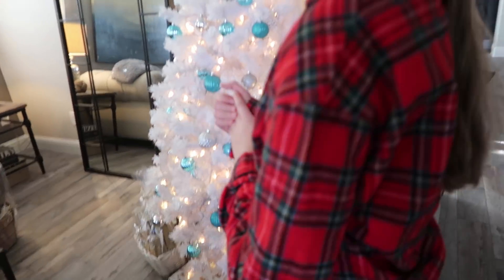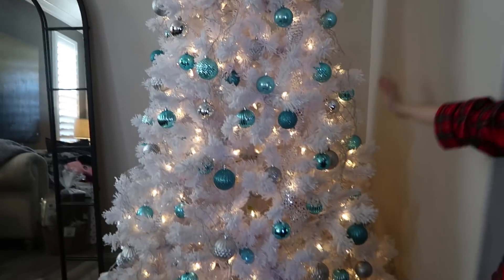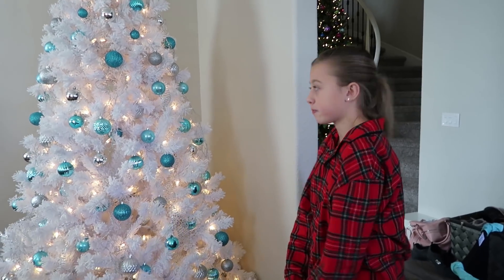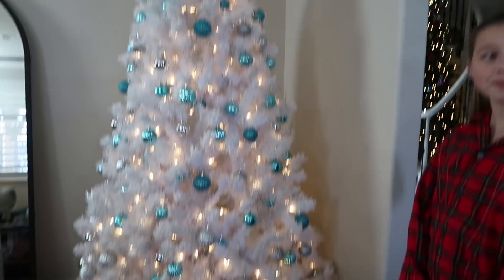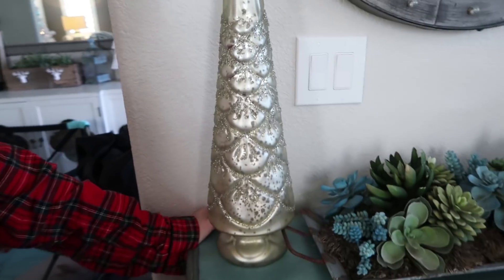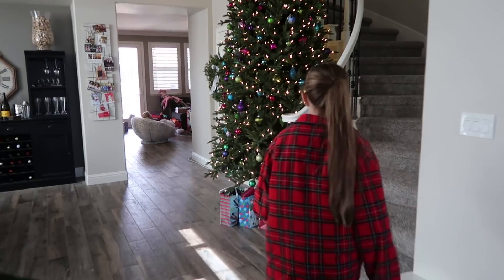In this room we have our blue and silver white Christmas tree, which is probably my favorite - I think it's our prettiest Christmas tree. I really like the white Christmas trees. There's still some presents under there for grandparents and stuff that haven't come by yet. And we also have another little Christmas tree right here that's made out of glass, so don't break it - but that's cool, so we put that in here.